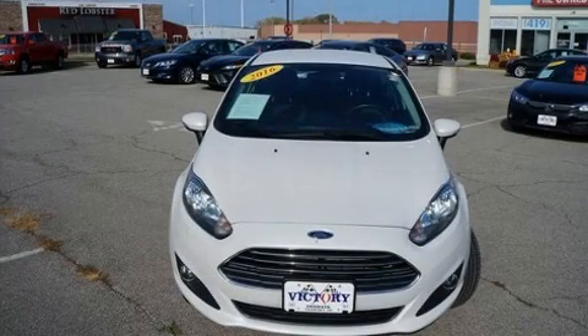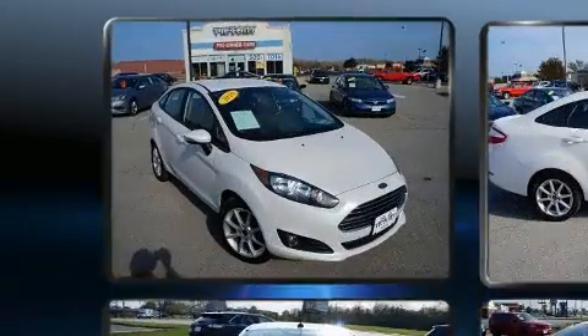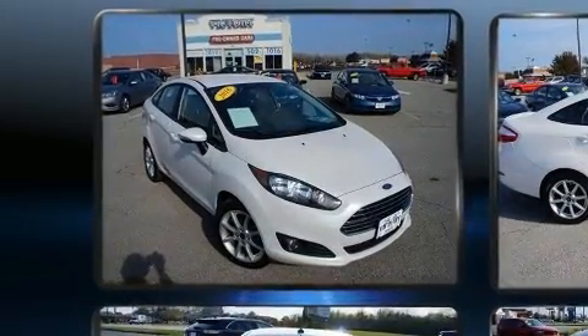You can expect a lot from the 2016 Ford Fiesta. With just over 45,000 miles on the odometer, this four-door sedan prioritizes comfort, safety, and convenience.